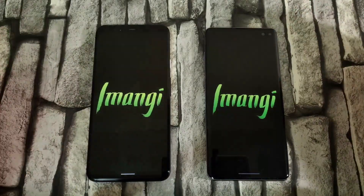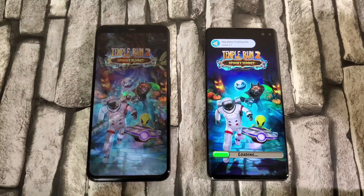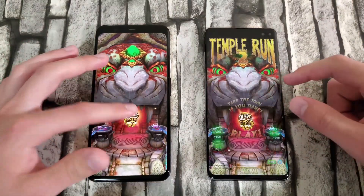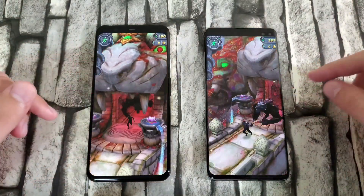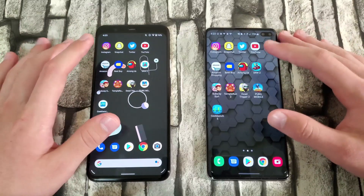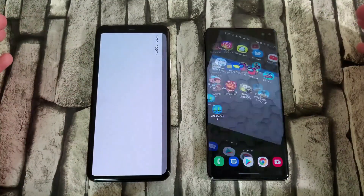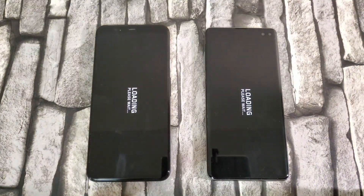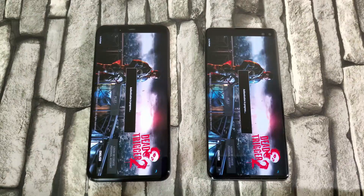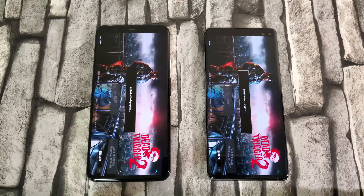Temple Run 2 — they're both loading in, very similar, and the Pixel just beat it. The 4 XL is doing very well compared to the S10 Plus — it's been opening apps faster, especially games. Dead Trigger 2 — that was a tie, very close. You can slow the video down to verify, but I'm calling that a tie.